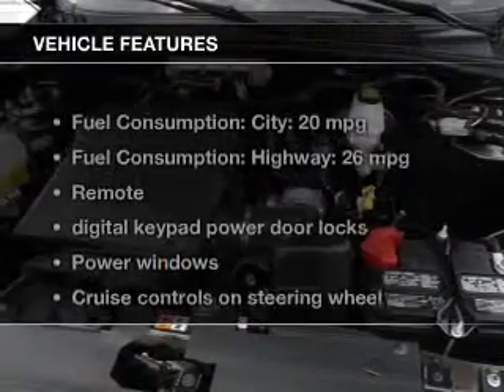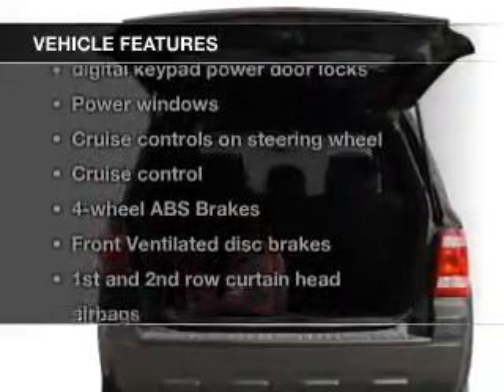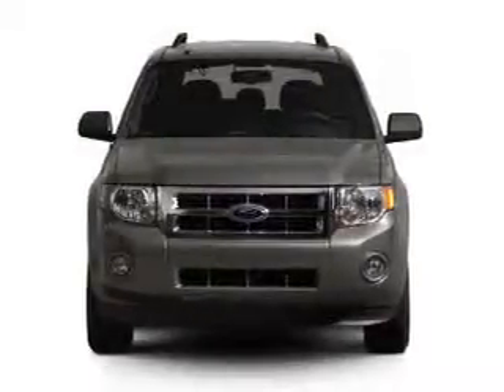The features include leather seats, heated seats, Ford Sync voice activation, Sirius XM satellite radio, digital audio input, premium rims, adjustable tilt steering wheel, power seats, and cruise control.